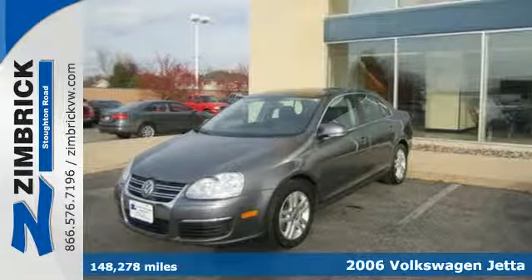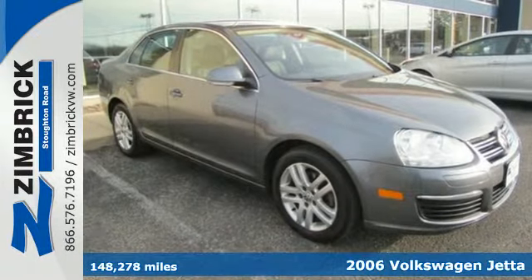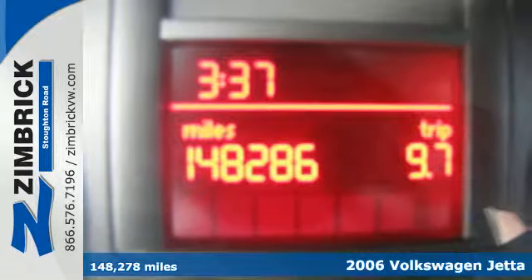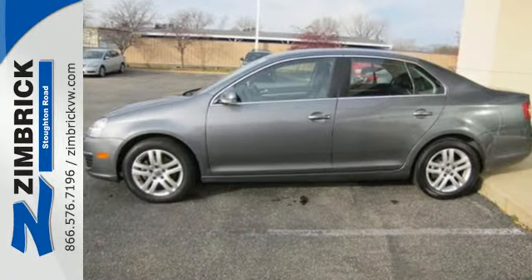Here's a 2006 Volkswagen Jetta Sedan. Standard safety features in the roomy and refined Jetta Sedan include stability control, four-wheel anti-lock brakes, multiple airbags, and power brakes.